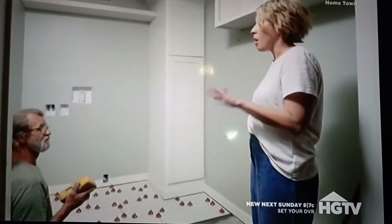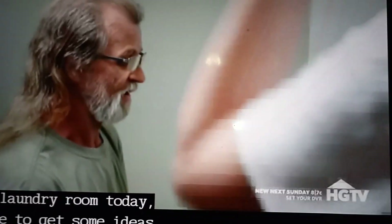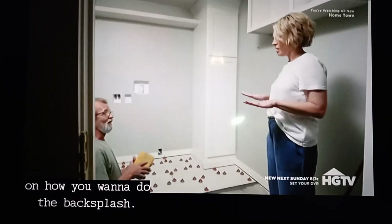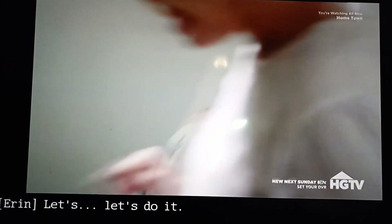Are you here to do all the tiles for the house today? Are you ready to do the backsplash in the kitchen too, or are you just doing the laundry room today? I'm doing the laundry room today, but I'd like to get some ideas on how you want to do the backsplash. I've got four designs laid out. Okay, well I'm going to guess which one it's going to be.